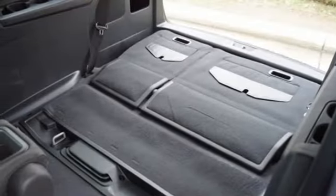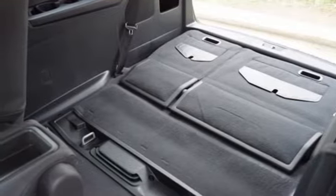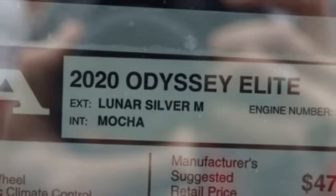Automatic transmission, hands-free liftgate, gas pressurized shocks, and V6 engine.